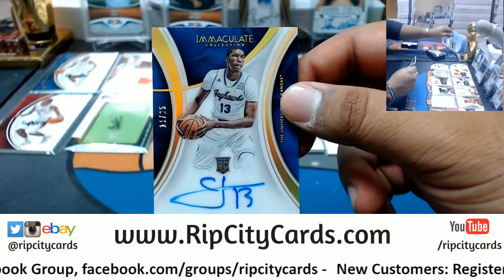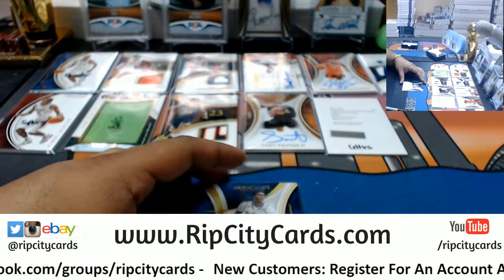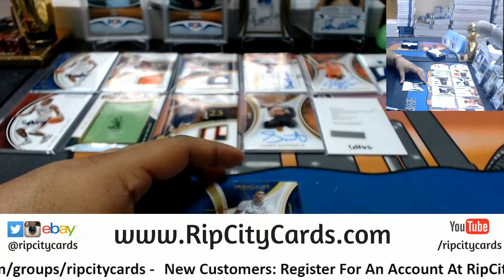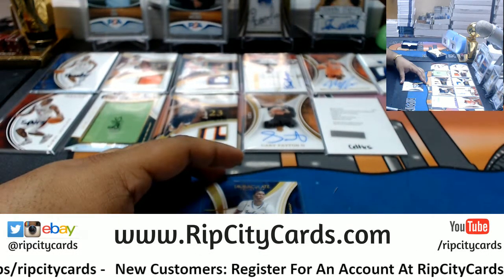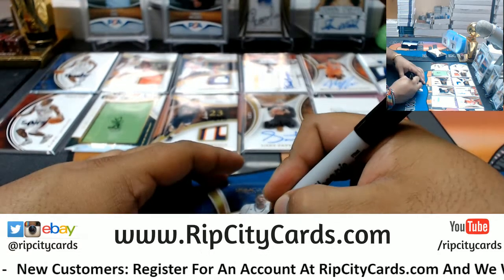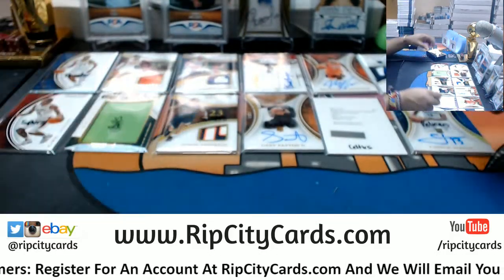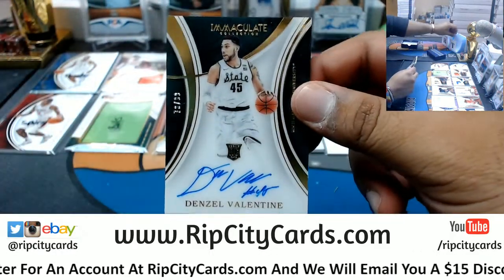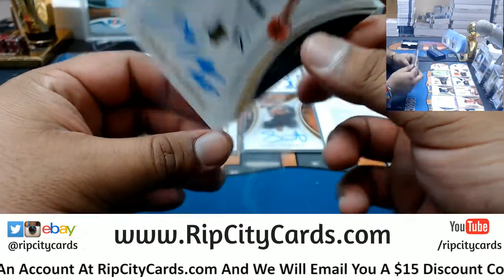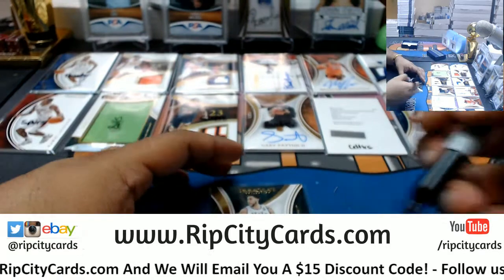We got Chek Diallo /25 autograph. Always forget that dude. Chek Diallo — Pelicans. We're gonna need you now dog. And last but not least, /99 Denzel Valentine autograph — very nice.